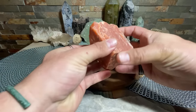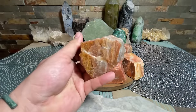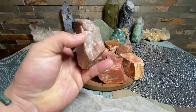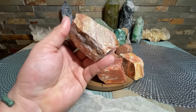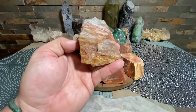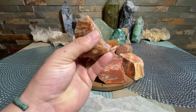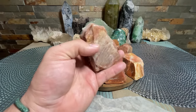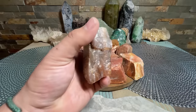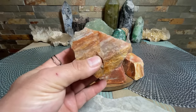I used to call aventurine 'adventurine' when I was a kid. I remember studying crystals and I had a book — I had to be only about 12 years old — and I remember reading about aventurine and thought it said 'adventurine,' so I called it that for years and years until I finally discovered that wasn't right. Kind of a funny thing.